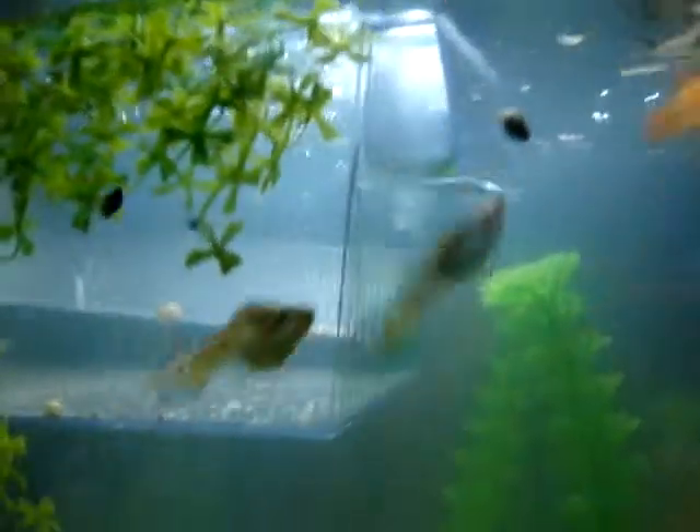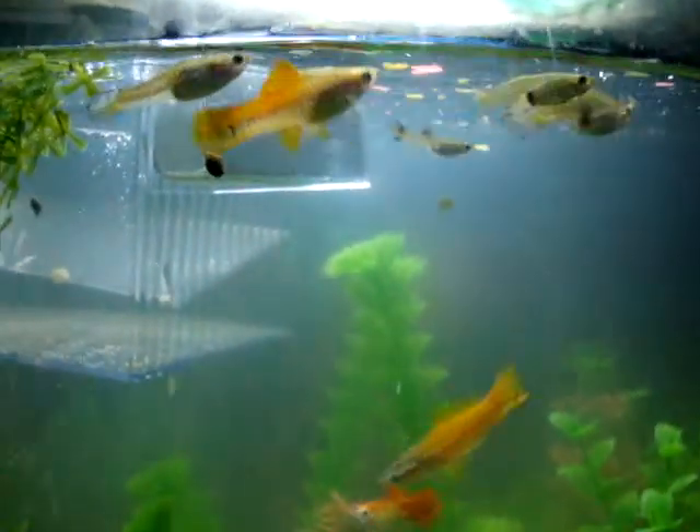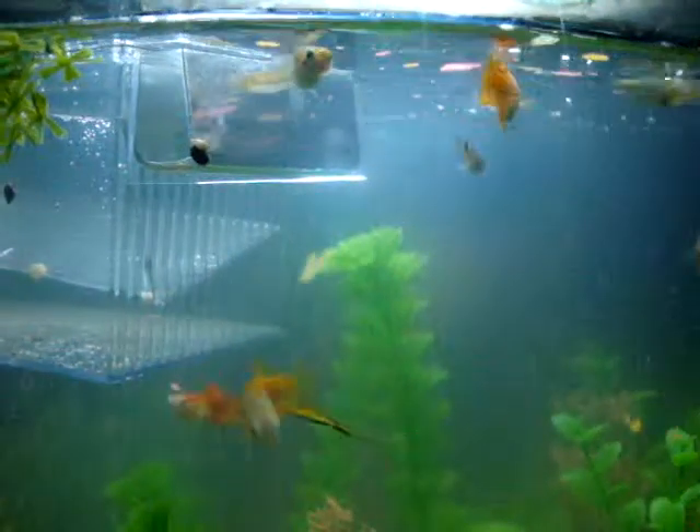That's my fish breeder, for my guppies. I've bred all my guppies for four years — they're probably all inbreds now. That ain't good, but I get some new ones once in a while.